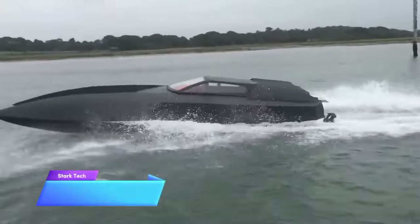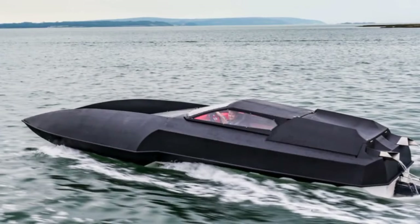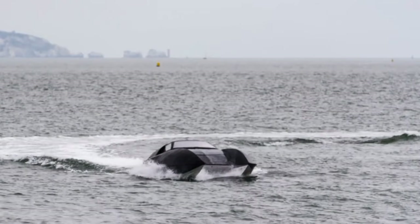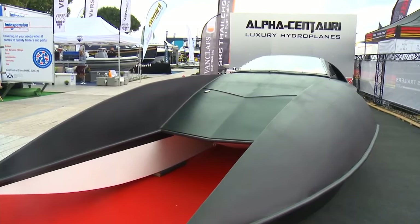This boat appears to be custom-made for Batman, but in reality, its designers drew inspiration from the sleek designs of fighter aircraft. It accommodates four passengers and measures 27 feet in length. This remarkable vessel can achieve a top speed of 60 knots, equivalent to 70 miles per hour, making it among the fastest luxury boats globally. The utilization of lightweight composite materials has contributed to its impressively low weight of nearly 3,640 pounds.